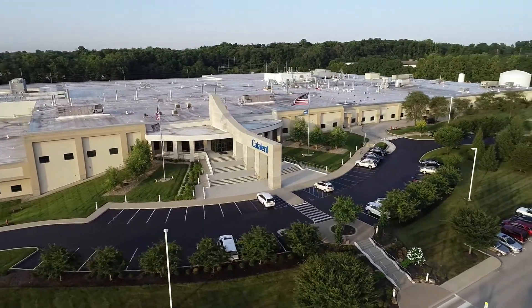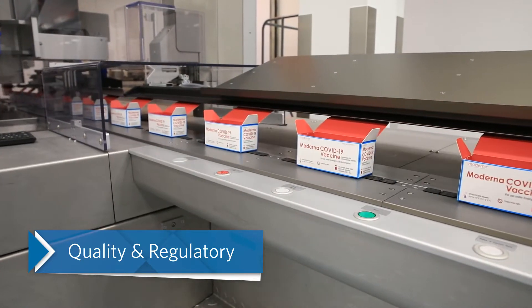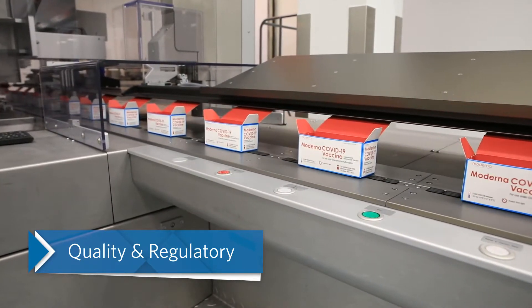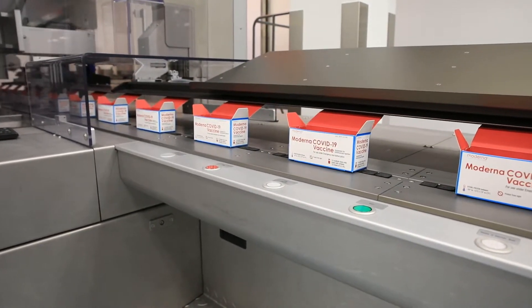Catalent Bloomington has an impressive quality and regulatory track record, supporting more than seven global regulatory authorities over a five-year period, and has experience launching 22 commercial products into 40 countries.